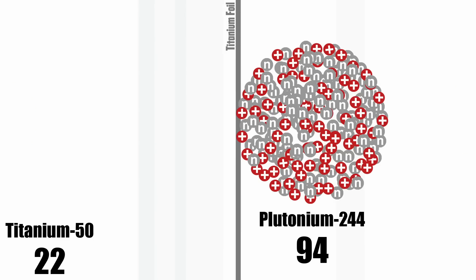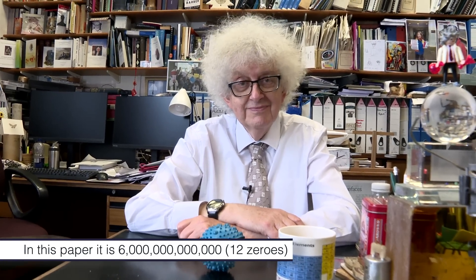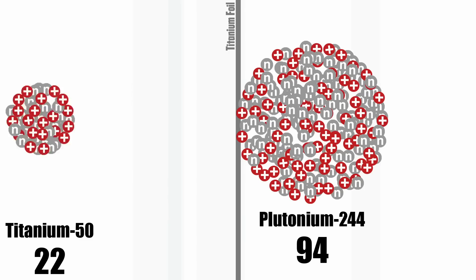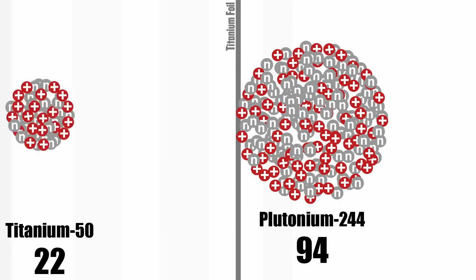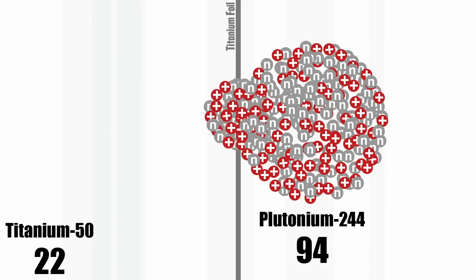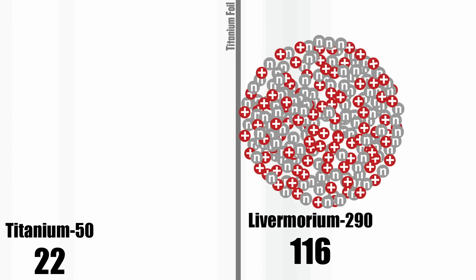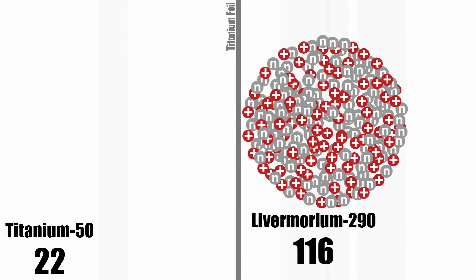The ionized titanium is then accelerated in a cyclotron to very high speed and fired at the target. In some descriptions they say they fired six trillion atoms per second — it's a very big number, either a hundred or a thousand times more than a billion, so it's lots of atoms. They did this for a period of 22 days, and during that time they saw two atoms of livermorium.